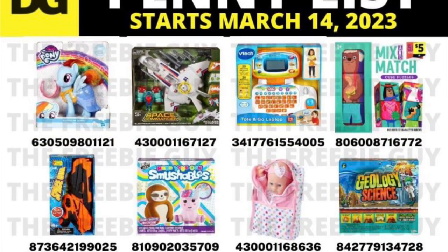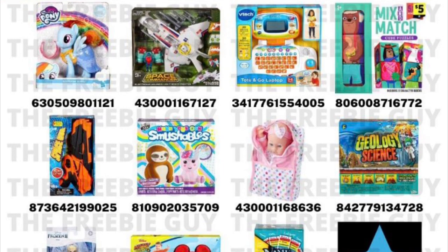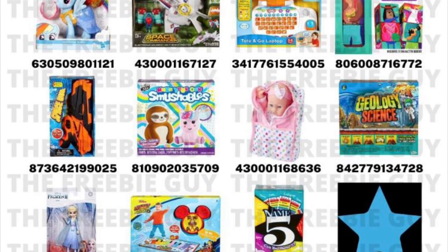Here is this week's penny list, and here are a couple of visuals. This week it is Blue Star Toys.